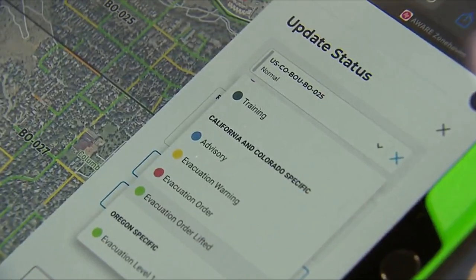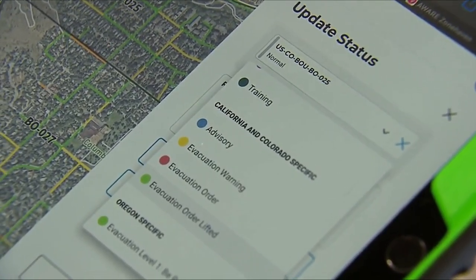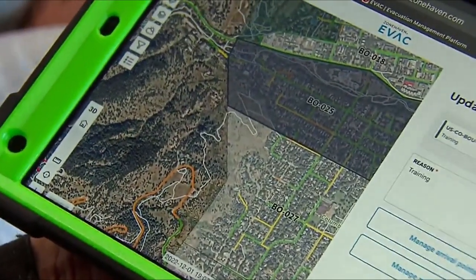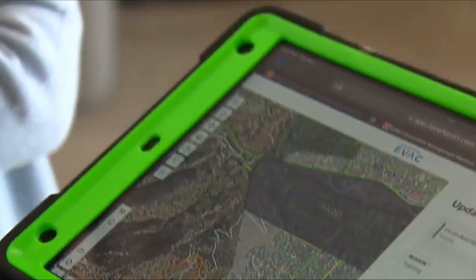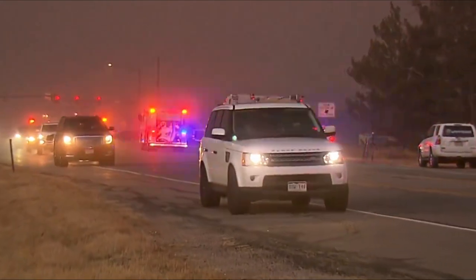Using the new system called Zone Haven, it takes 60 seconds. Firefighters can evacuate areas or zones of the city by simply highlighting them on a preloaded map. While dispatchers still need to issue alerts, Oliver says residents and law enforcement don't have to wait.